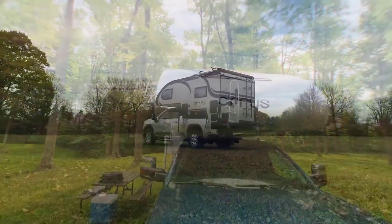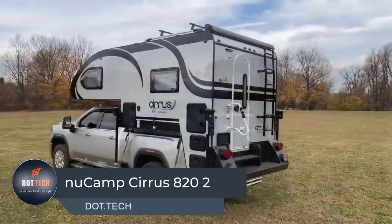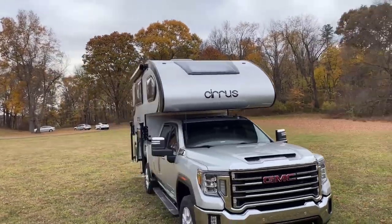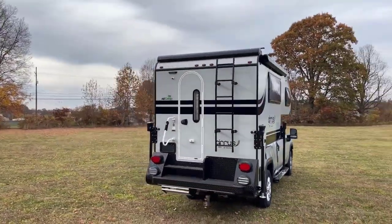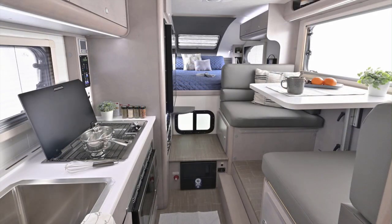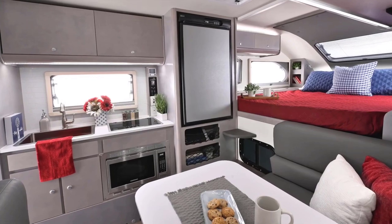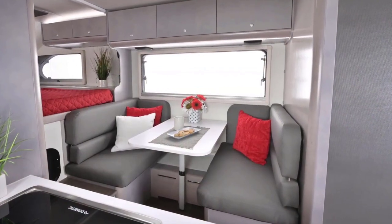The NuCamp Cirrus 820 is a hard-side truck camper designed to fit a three-quarter-ton or one-ton short-bed truck. Its modern, forward-thinking aesthetics make it stand out from the crowd. The camper is outfitted with ample storage and exclusive features, with a dry weight of 2,685 pounds and a length of eight feet six inches, making it easy to transport and set up. Its construction features aluminum framing, composite panels, and fiberglass exterior walls that make it lightweight yet durable, with a queen-size bed and a fully equipped kitchen area.